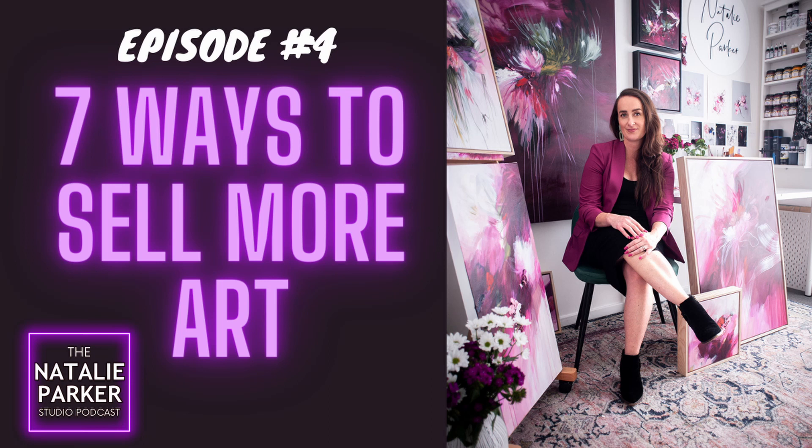Welcome to the Natalie Parker Studio Podcast — the podcast for women artists who are ready to pursue their creative dreams so that they can thrive both in life and in business. I'm your host, Natalie Parker, artist and mentor to women creatives around the globe. In this podcast, I'll share with you the strategies, principles, and mindset that you need to build a purposeful and fulfilling creative business.